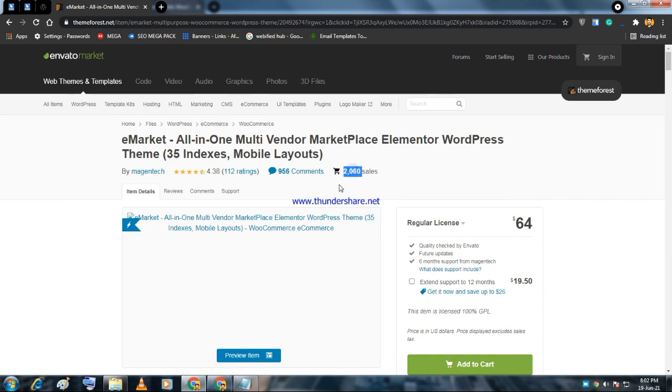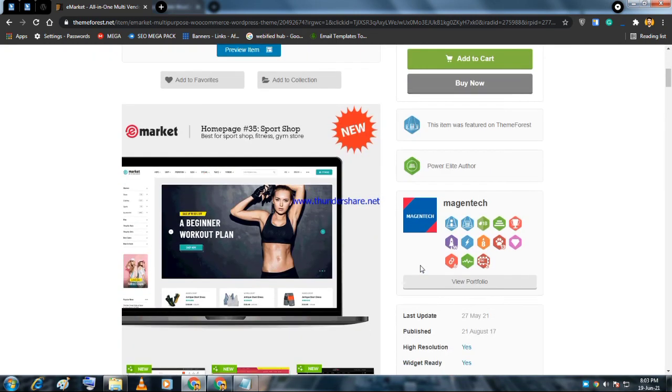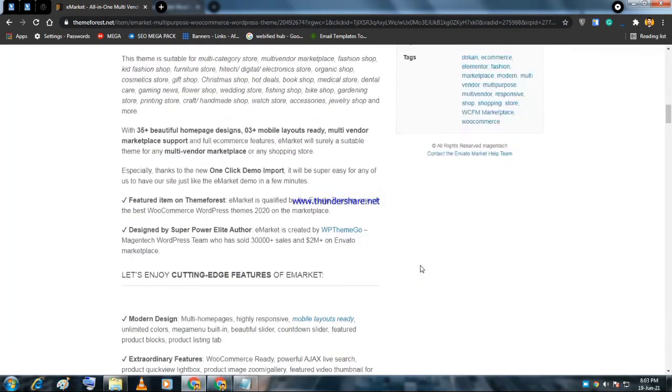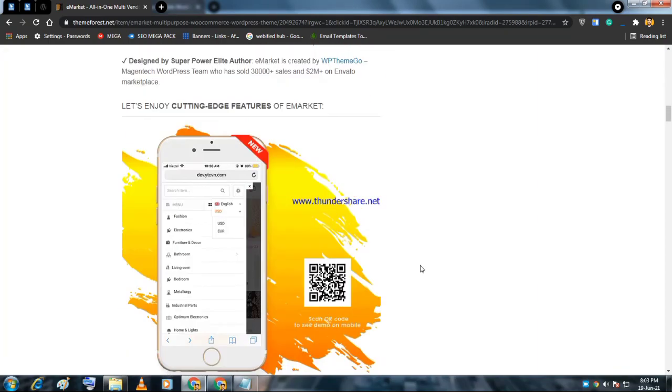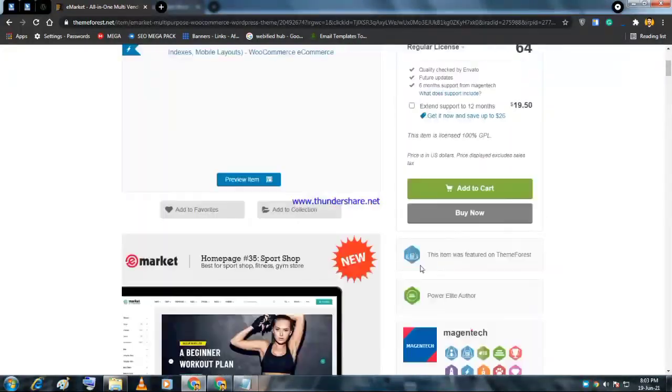The rating dropped to 4.38 because multi-vendor marketplace themes are complex and a few users gave one or two stars due to some errors. However, only four to five people gave low ratings, which brought the overall score down. The developers are continuously improving the theme.